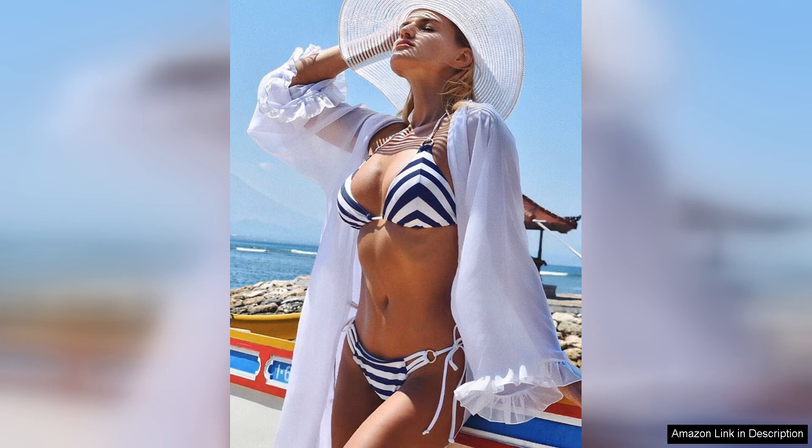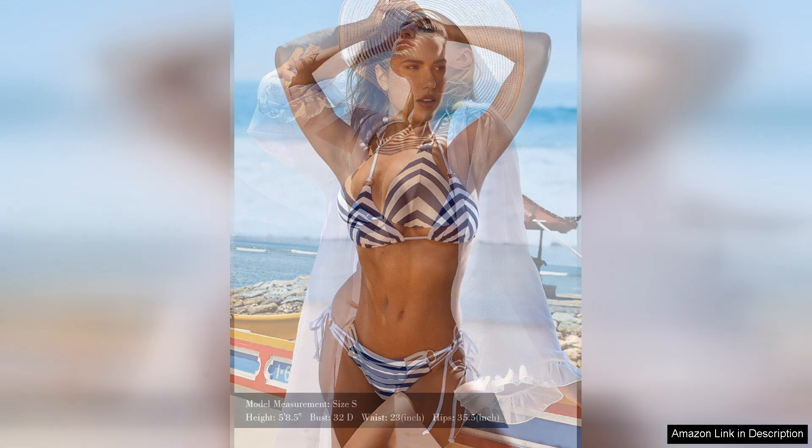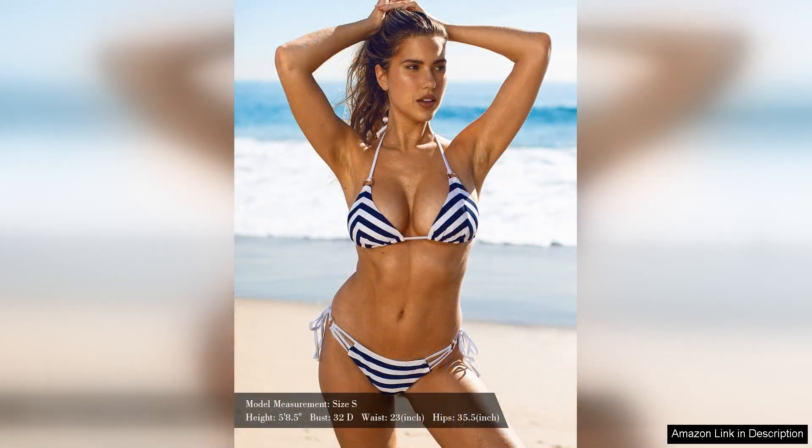One of the key highlights of this bikini set is its adjustable straps and removable padding. This feature allows for a customised fit, catering to various body types and preferences. The triangle top provides a sexy yet tasteful silhouette, perfect for sunbathing or swimming.